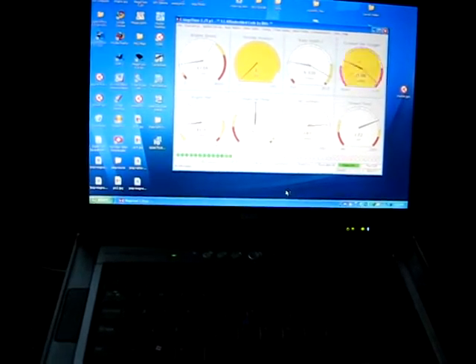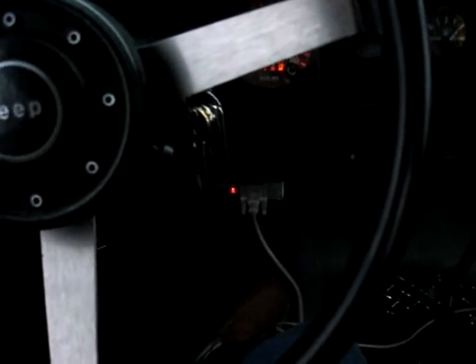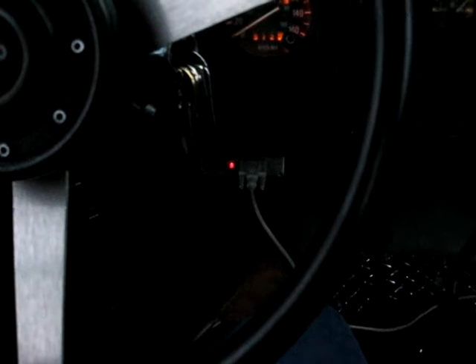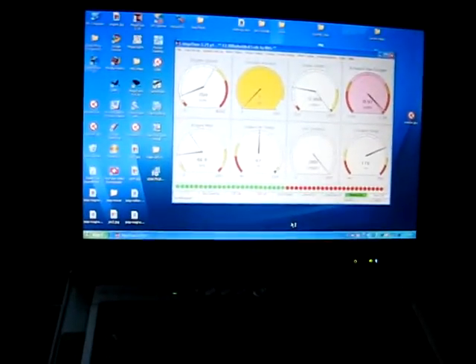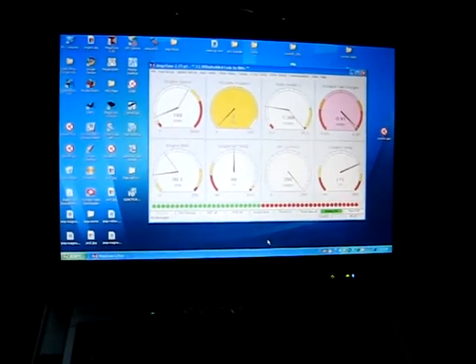So, this is a Megasquirt controlled fuel injection system, multi-point, firing bank injection right now. There is a Megasquirt computer down underneath my dash, and that LED is showing ignition events. My warm-up enrichment is finished, and this is my acceleration enrichment. That's half of my SRM panel.